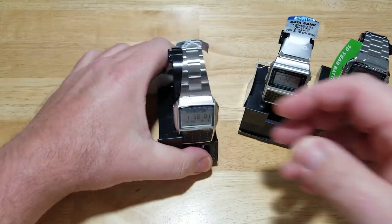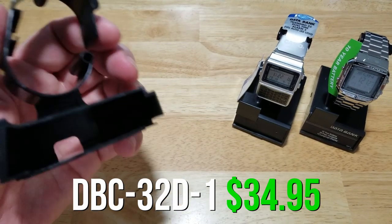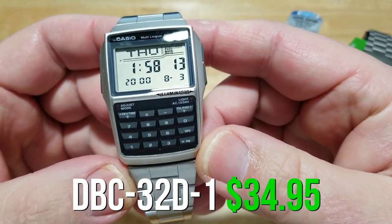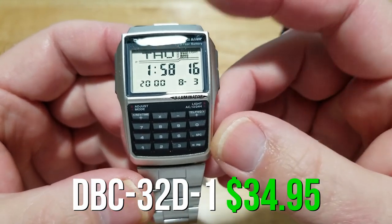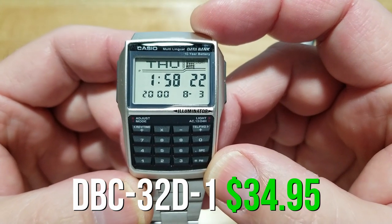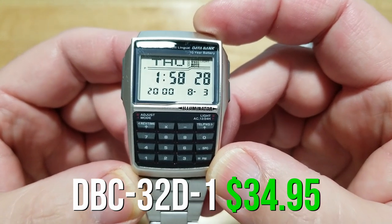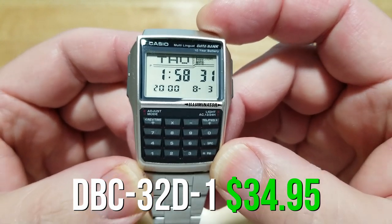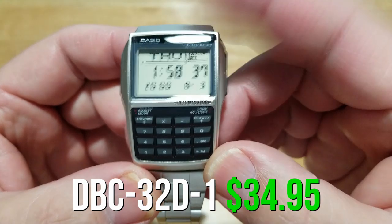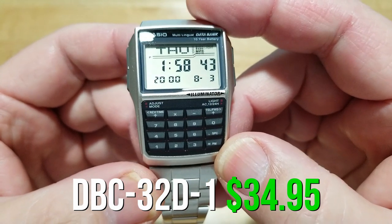Now let's talk about this one — the DBC-32D-1. This is a calculator and database watch. It has a really big LCD display, which I like a lot. It's multilingual with 13 different languages, has an auto LED light, five alarms, stopwatch, hourly time signal, auto calendar, 12 and 24-hour time formats, and a 10-year battery. It's 35 millimeters, so it's a little bigger than the CA53W-1, and it looks a lot better because the display is a lot bigger.